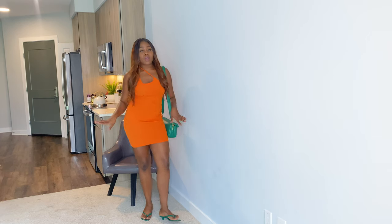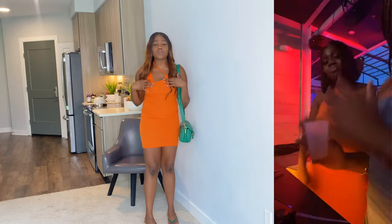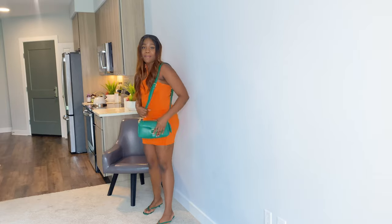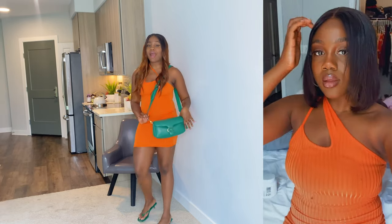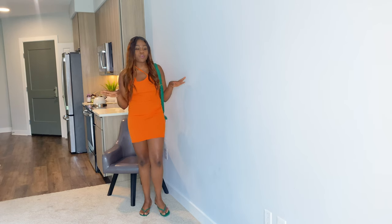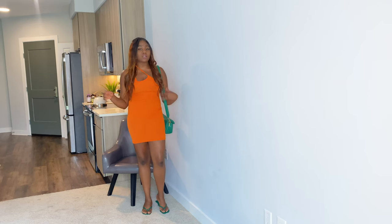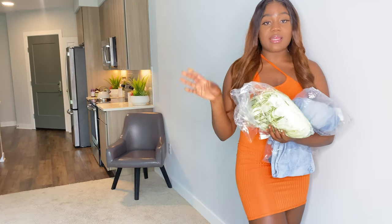I love how it hugs my body and it's not too short. You guys know my color is orange — it complements my skin tone really well. You can wear this on a girls' night out. I paired it with my green Coach Tabby pillow purse with a long strap, and my green Zara slippers with a little heel. You can also wear it with a black purse and black sandals.